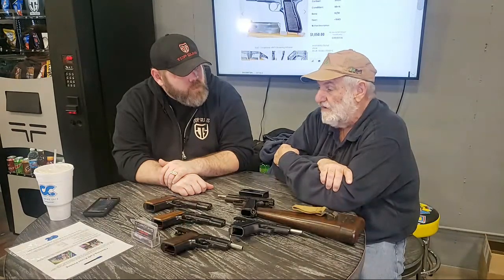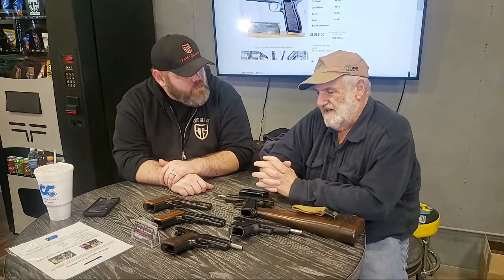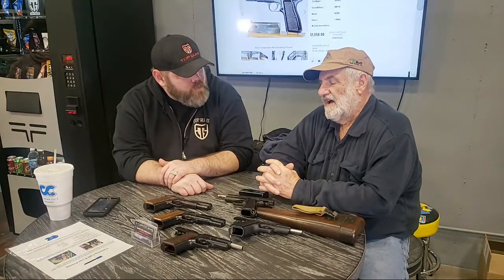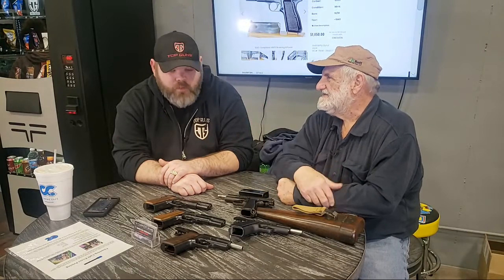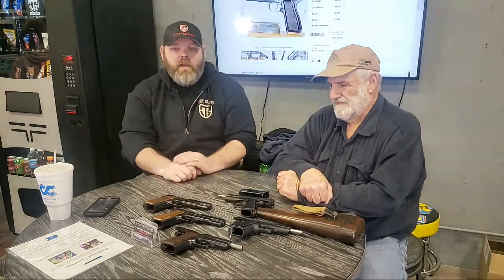My own personal High Power — I shot bowling pins with it for a while and I probably have 14,000 to 15,000 rounds through it. The only thing I've serviced was a broken firing pin retainer, and you can count the number of malfunctions on one hand — and those were ammunition-related. That's awesome reliability.